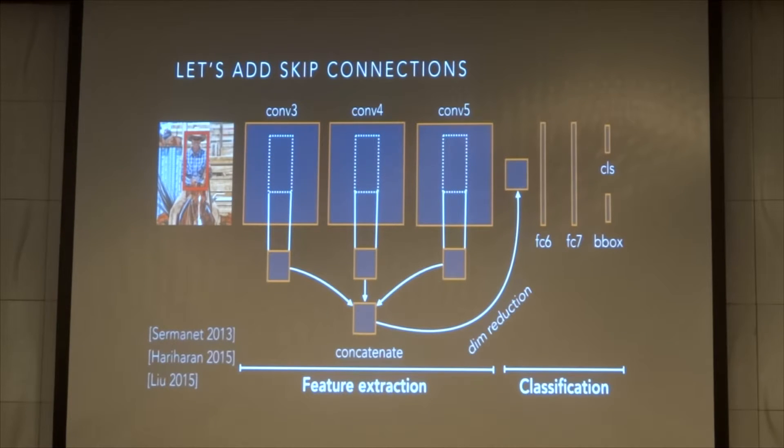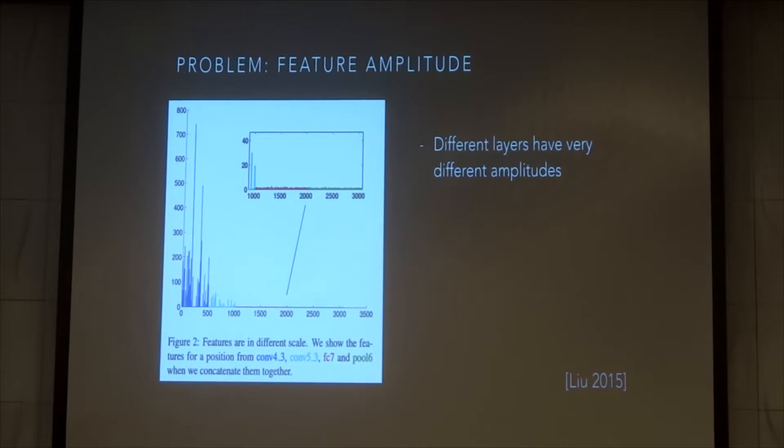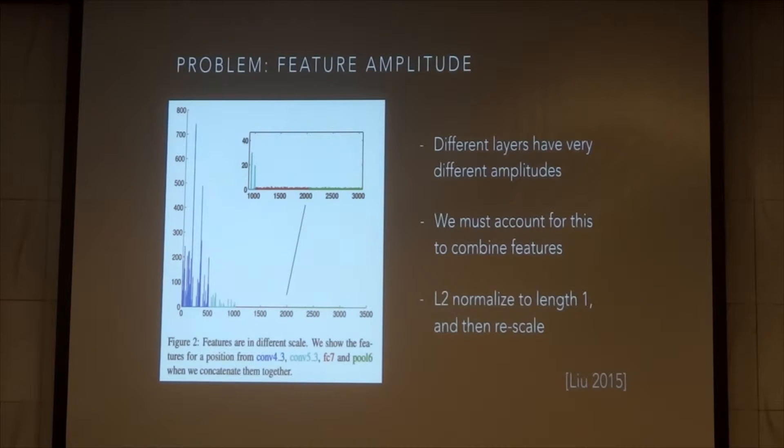This is our new feature extractor — the classifier stays the same. Skip connections are an old idea explored by many methods. Unfortunately, as presented here, this does not work. The problem is that many different layers have very different amplitudes, and SGD is not good enough to learn the right weights — the problem is too ill-conditioned. Leo made this observation for semantic segmentation and suggested using L2 normalization so that feature maps have a common scale, then rescaling them by a learned scale per channel. We apply this insight to object detection.